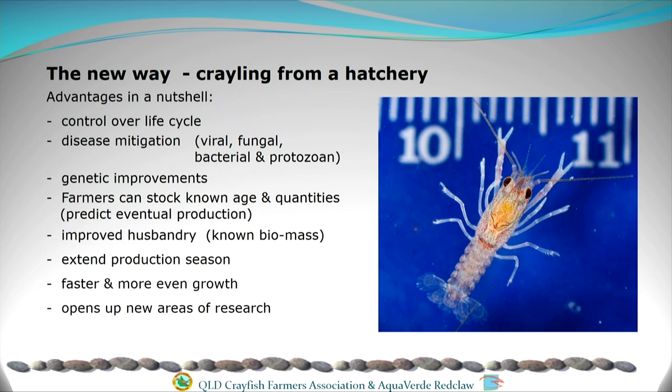The new way: that's the crayling you see there, as they would leave the mother — that's about the size they are, weighing 0.02 of a gram. Being able to produce large quantities of these is quite advantageous because we have a lot more control over the life cycle and disease mitigation. The genetics program couldn't have been done without a hatchery. Farmers can now stock an exact quantity of known-age craylings, which means they can better predict their inputs and what they expect to get at the end of the season.